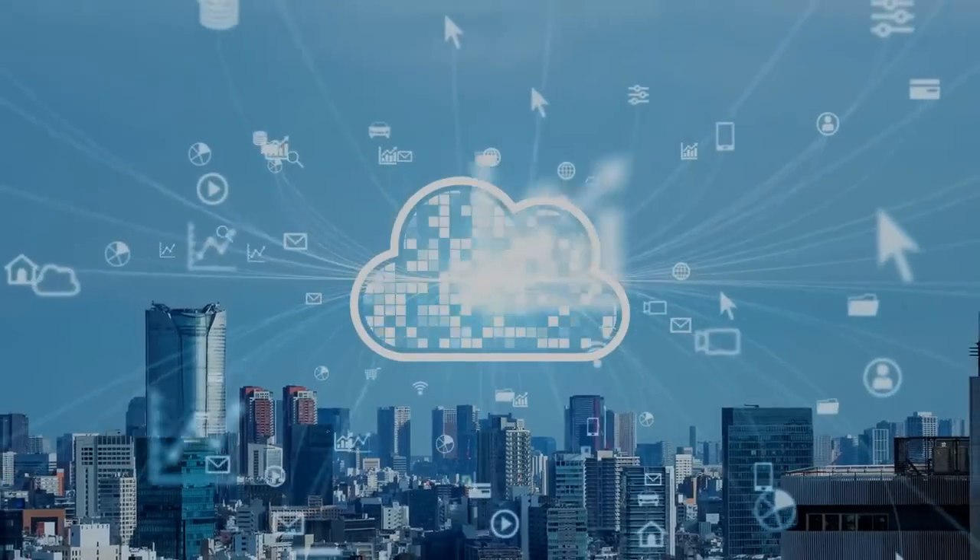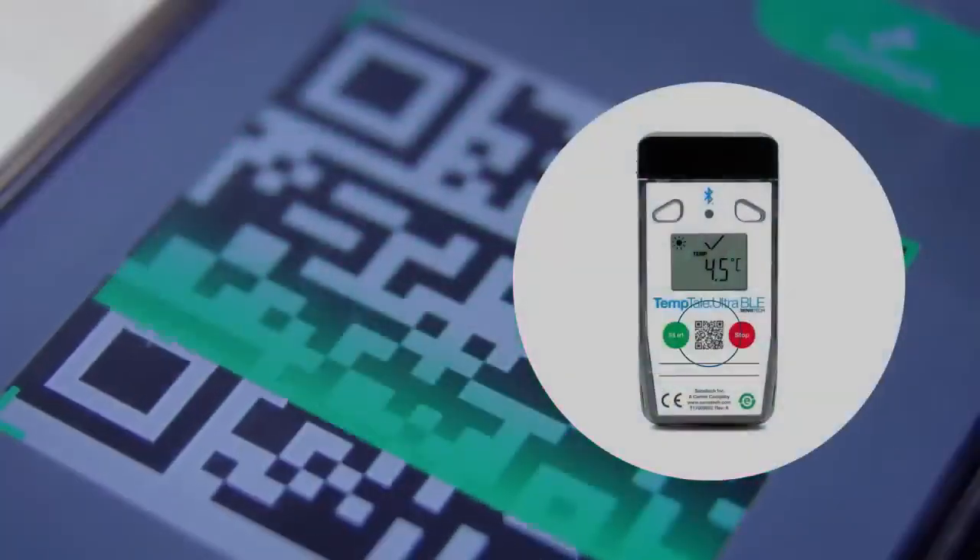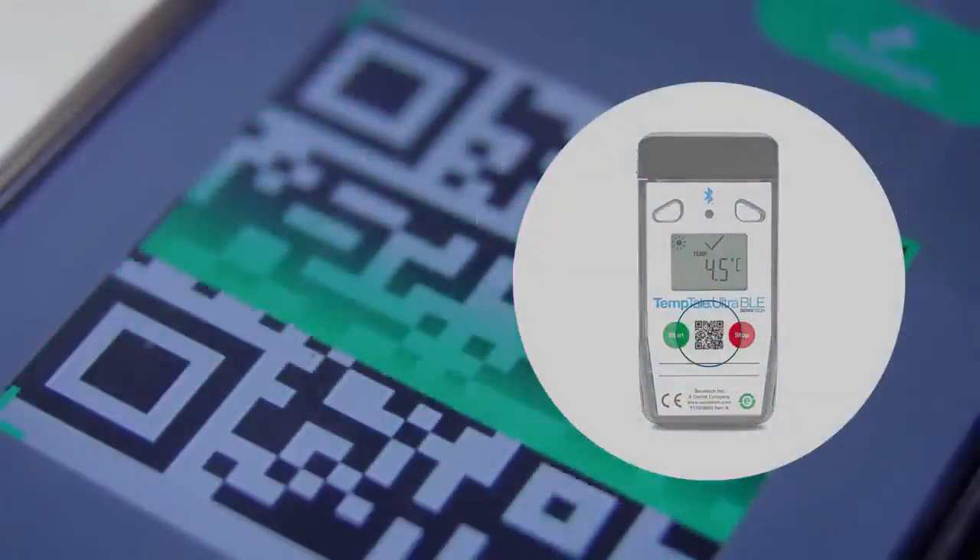With each scan, encrypted data syncs seamlessly to the system of record in the cloud. To download the Temptail mobile app, simply scan the QR code on the monitor.